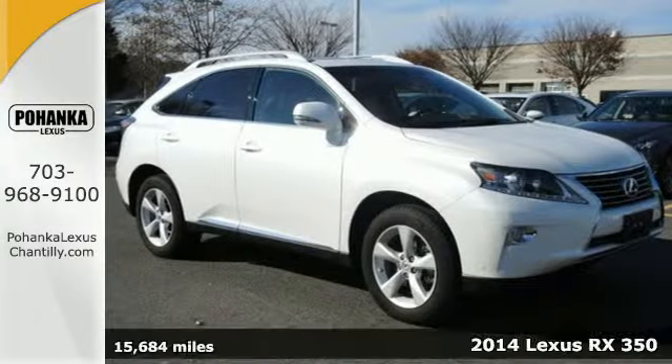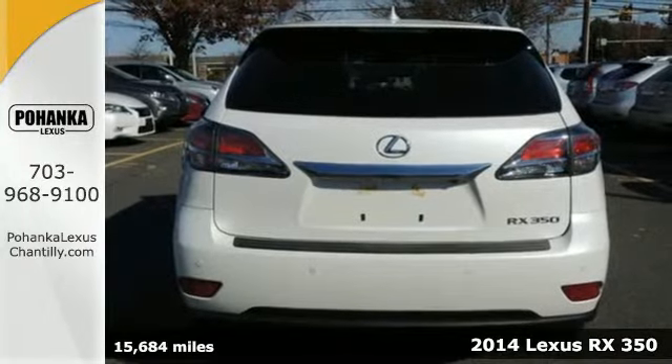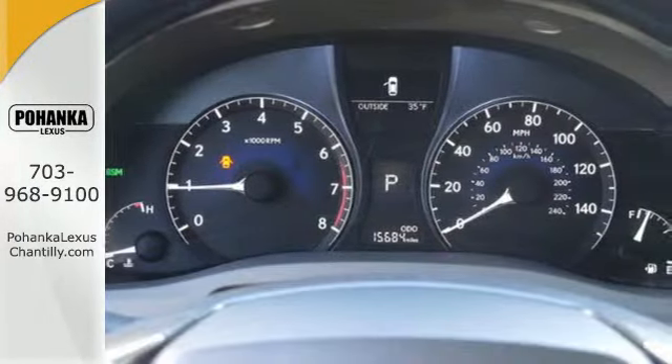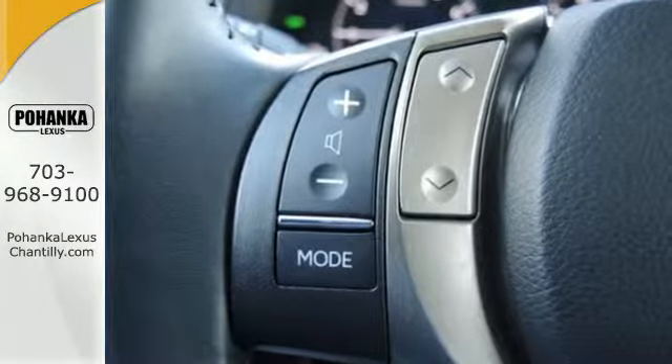Here's a 2014 Lexus RX 350. It's engineered to deliver agile and dynamic handling. It has a low powertrain and unique double wishbone rear suspension that not only improves handling but frees up cargo and leg room.